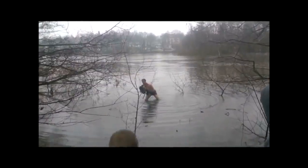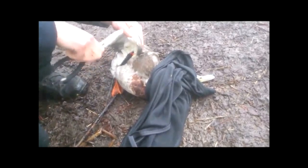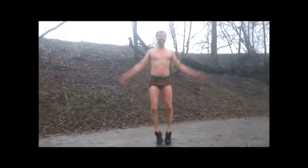A Swedish man has found fame on YouTube after he rescued a duck which had become tangled up in discarded fishing line. He hopped into the freezing lake in order to rescue the bird, and after setting it free he did jumping jacks to warm himself up.